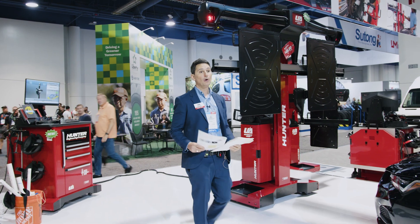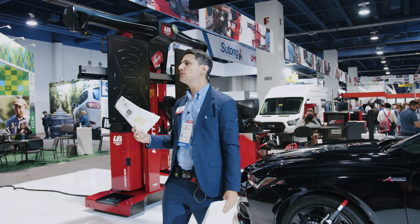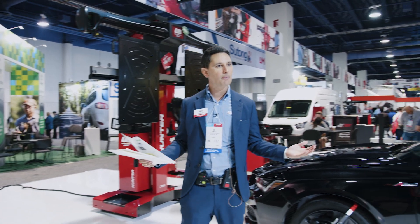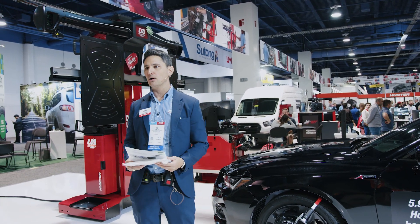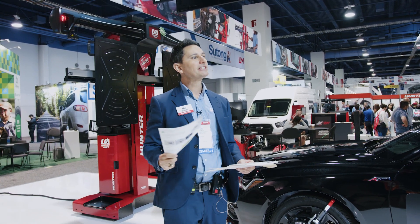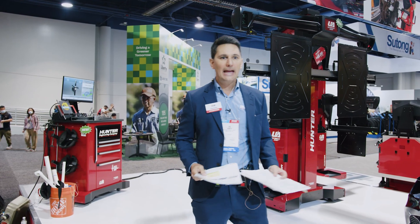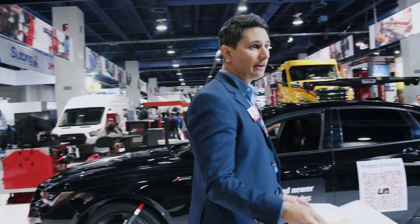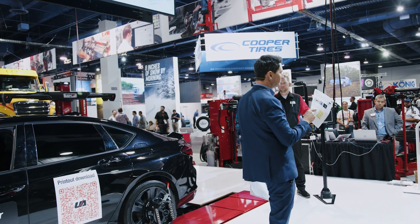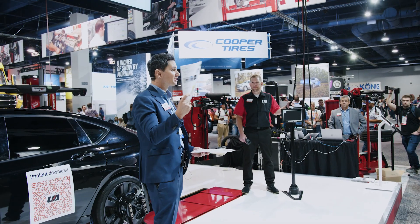And lastly and very importantly, I want to show you your documentation. Each of you should have a printout to reference, and if not, we will display this digitally on the television above the vehicle. This printout is so important — it brings value by showing exactly what was completed on the customer's vehicle. It gives your customer something tangible to walk away with and it helps ensure that you get paid for the work that you perform. This documentation can also be saved to the cloud to reference later if needed.